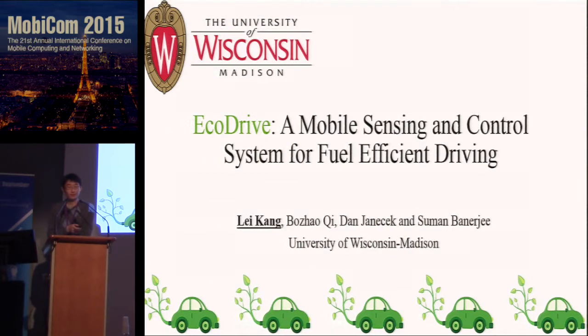Thank you for the introduction. I'm Lei, and this will be done under the supervision of Professor Sun Banji. In this talk, I will present you a vehicular speed control system called EcoDrive, to assist drivers to improve fuel efficiency.